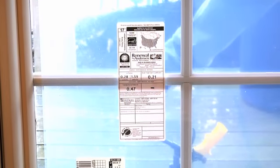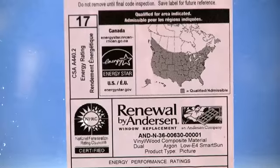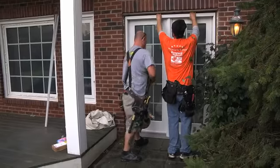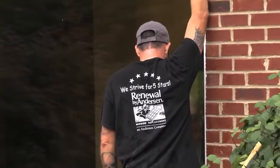Every Renewal by Andersen window has an NFRC sticker that will tell you the U-factor, solar heat gain coefficient, and visible light transmittance for the window. After your installation, you will receive a survey in the mail. Our installers strive for five stars on every category.